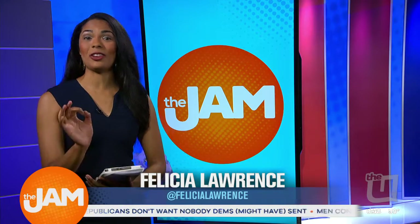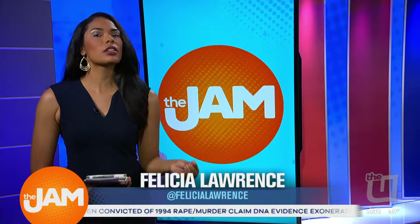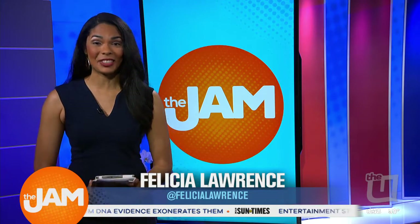Move over cronuts, there's a new mashup in town. Westtown Bakery just debuted their latest pastry combining croissants and popular breakfast cereals. We had a chance to check out how these tasty treats are made.